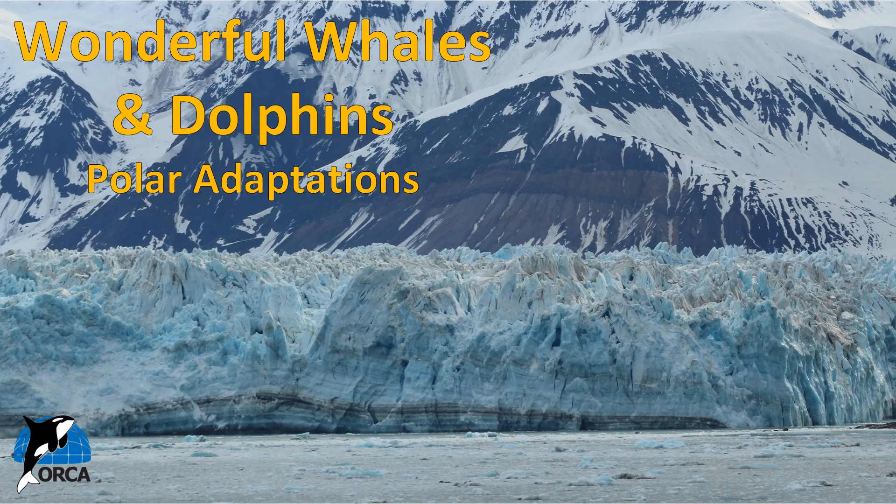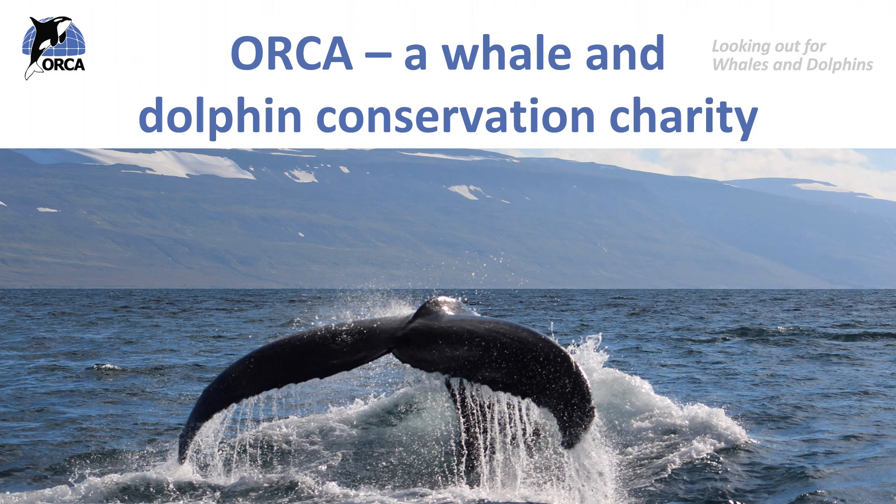Hi everyone and welcome to the next Orca lesson. Today we're going to be learning about the cold polar regions, and this is the first in a set of three lessons about wildlife of the polar regions. My name is Anna and I work for Orca. Orca are a whale and dolphin conservation charity dedicated to the protection of whales, dolphins and porpoises and their homes in waters around the UK and the rest of the world. Our vision is oceans alive with whales and dolphins.